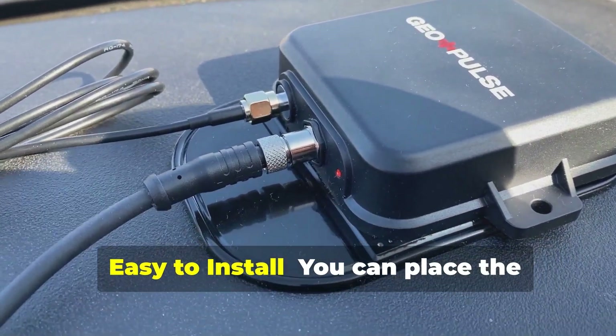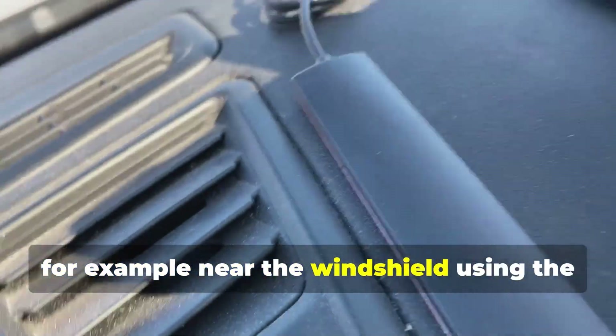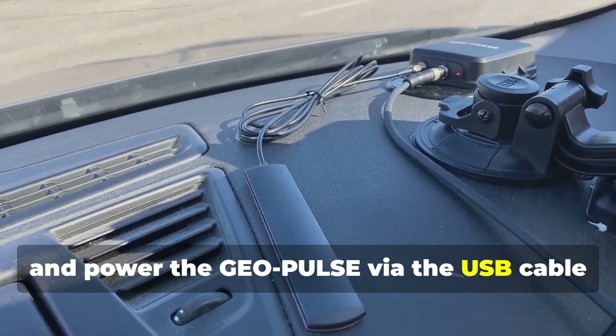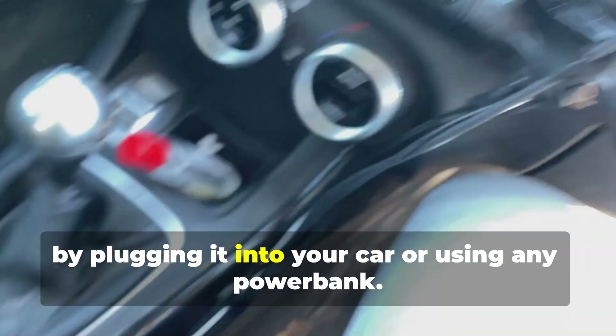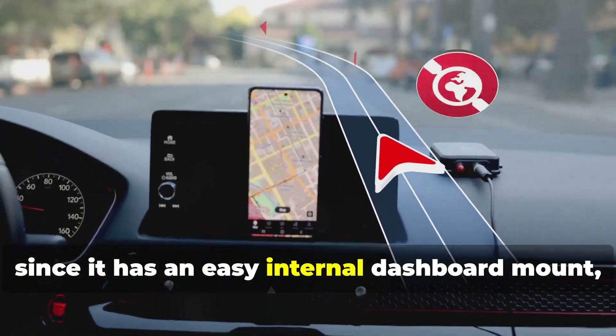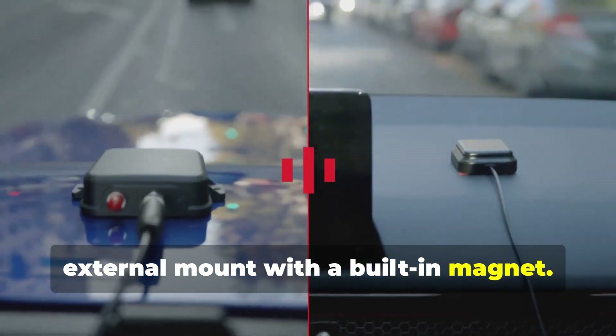Easy to install. You can place the GeoPulse inside your vehicle, for example near the windshield using the black sticker provided, and power the GeoPulse via the USB cable by plugging it into your car or using any power bank. Since it has an easy internal dashboard mount, it is also rugged and waterproof for optional external mounting with the built-in magnet.